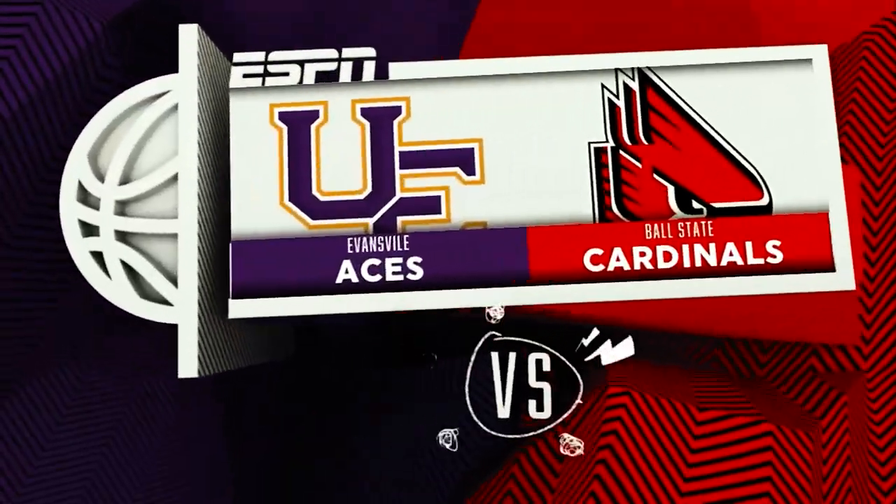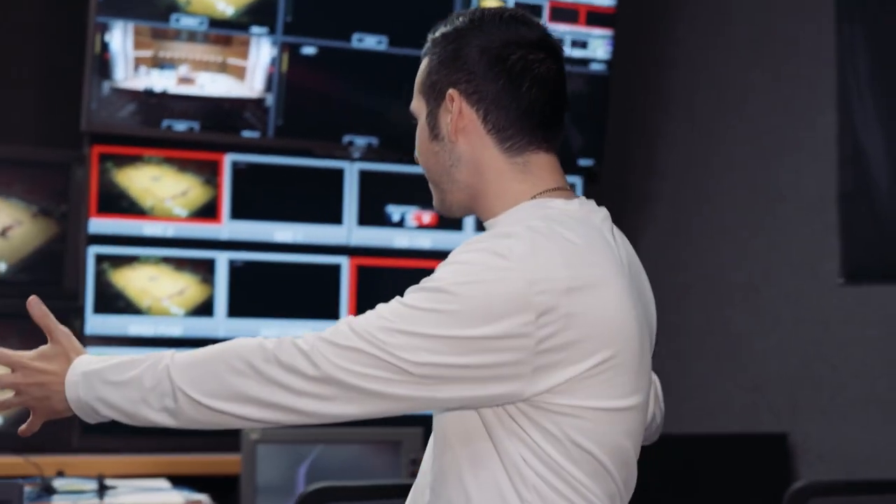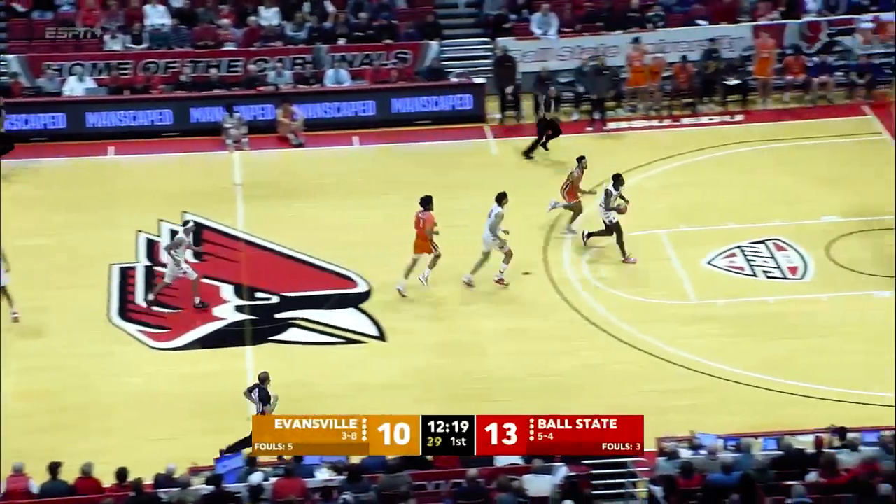Alright guys, we are in our open. Let's do this thing. So right here, this is our front bench area, where our producer Tristan will be seated for the duration of the broadcast. I'll be here in the director's chair. Tristan will be communicating to me throughout the show with different replay angles, and my role throughout the production is just being kind of the eyes for the audience and choosing what they get to see.